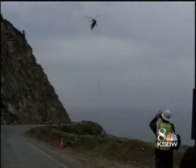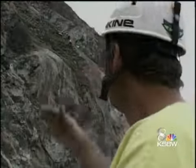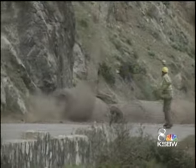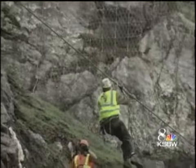A helicopter hovered next to the sheer cliffs above Highway 1 Wednesday afternoon. It drapes the netting all the way down the hillside — instead of dragging it up the hill, it just lays it in. Wire netting is rolled up like carpet on the ground, and the helicopter picks it up and flies it to the waiting workers on the cliff.